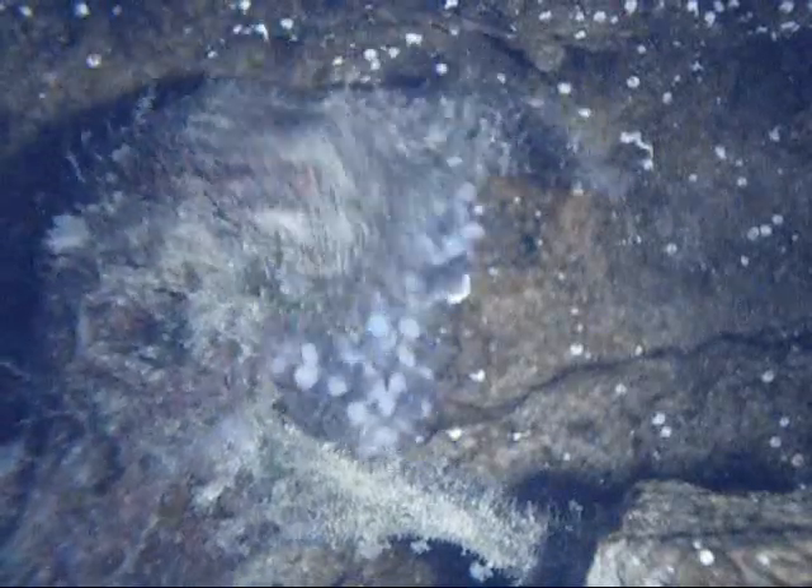Look at that — every single egg is developing.